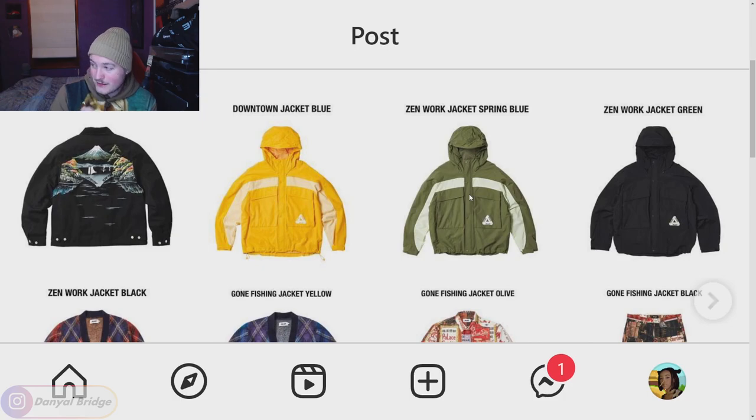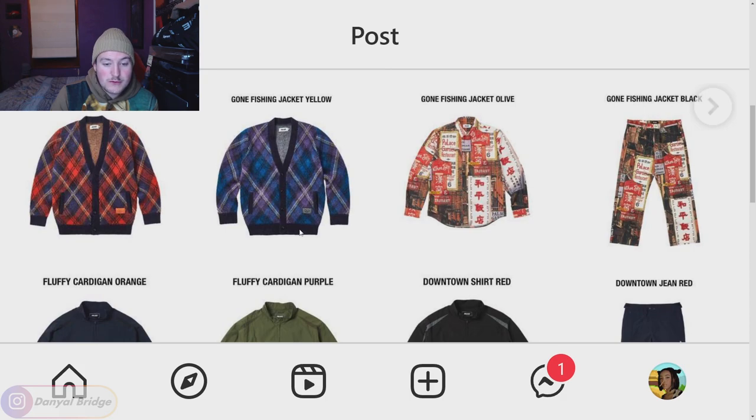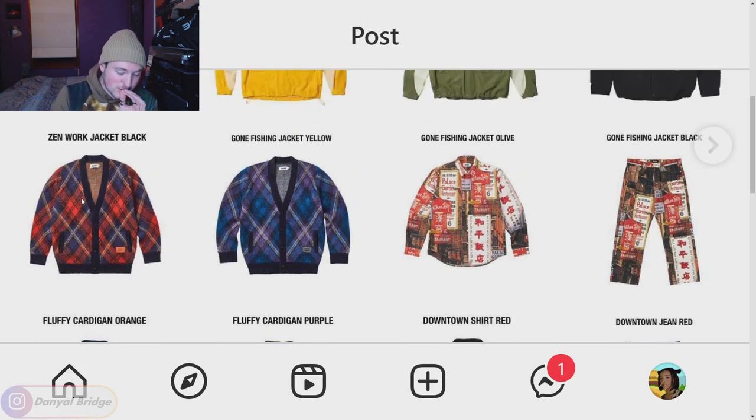The Gone Fishing jacket is not one I would wear — I literally have one North Face jacket of this silhouette in my wardrobe — but I know a lot of you guys are very keen on it. Moving on down, we've got the fluffy cardigan, which I think is just amazing. I want both of them. I want extra larges. Give them to me, Palace. It looks fantastic.